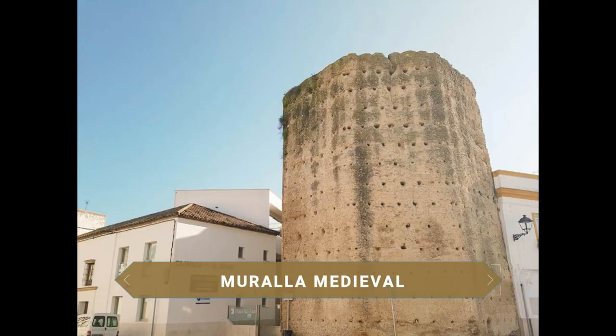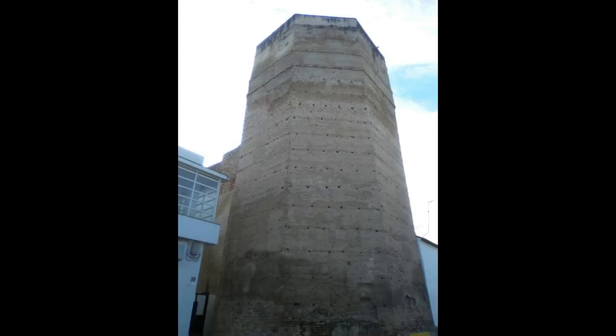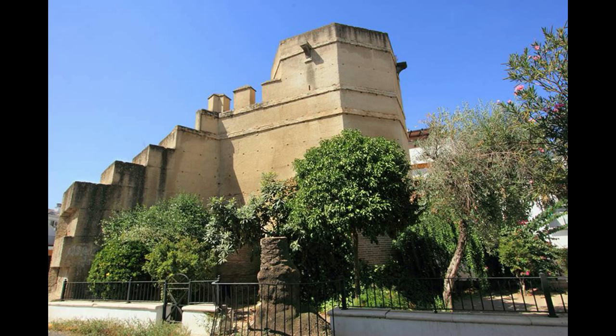From here you can see the Torre Albarrana, which was part of the ancient Muslim city wall, built in the 12th century over an earlier Roman structure. From the 16th century the enclosure lost its military use and was demolished over time, with only some sections of wall and towers remaining as the sole elements preserved today.